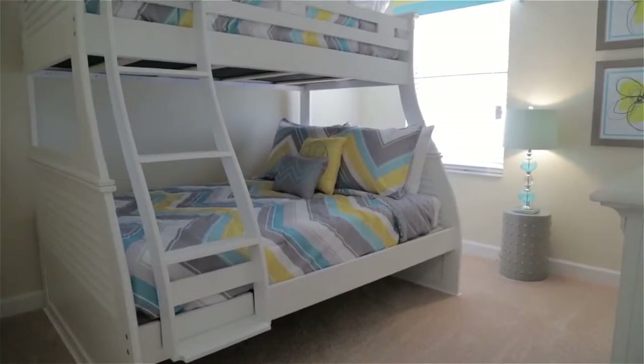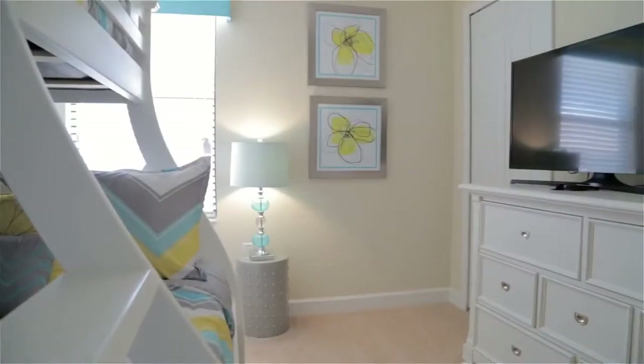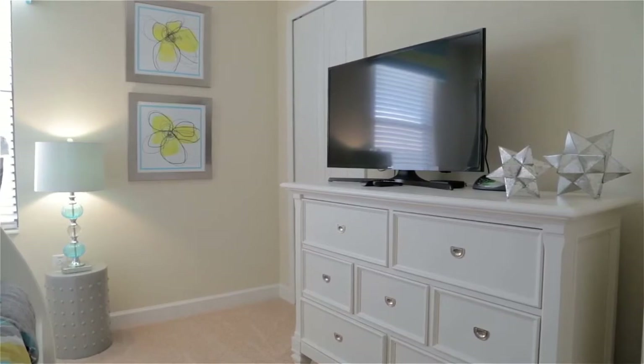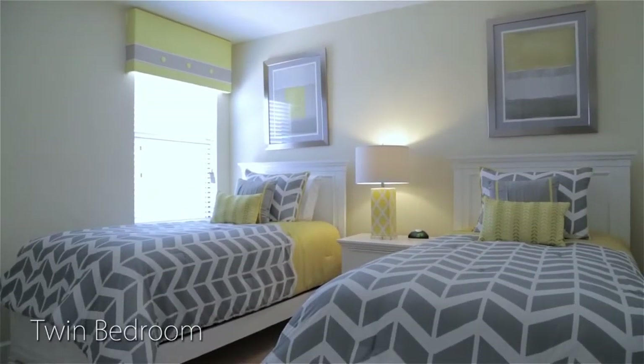The bedroom lineup continues with a bunk bedroom, which features a single over double bunk and an HDTV. A vibrant twin bedroom is next, again with its own TV.